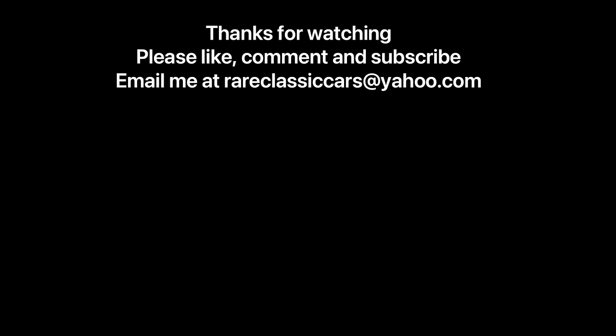Hope you enjoyed this list and series on worst Cadillacs of all time. If you did, be sure to comment and let me know if I forgot one — put it in the comments section. Thanks again for watching.